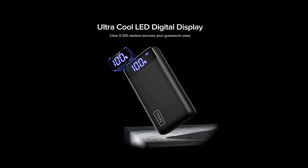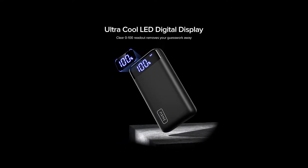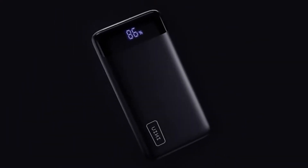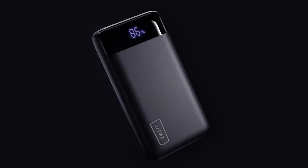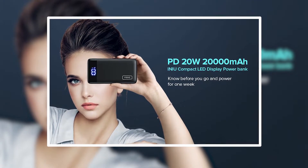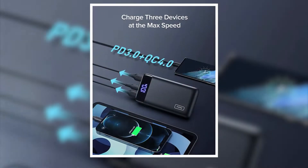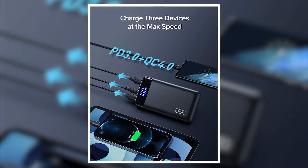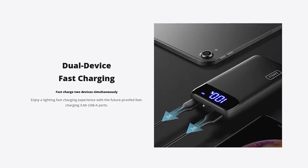Not only that, but the display itself is super crisp and clear with a nice deep blue hue and black background, so you can actually know what numbers are on the screen instead of guessing wildly and wondering if that's an 8 or a 6 you're looking at. The newest model comes with a 20-watt Power Delivery 3.0 USB-C port, plus dual QC 4.0 USB outputs to revolutionize your charging speed.